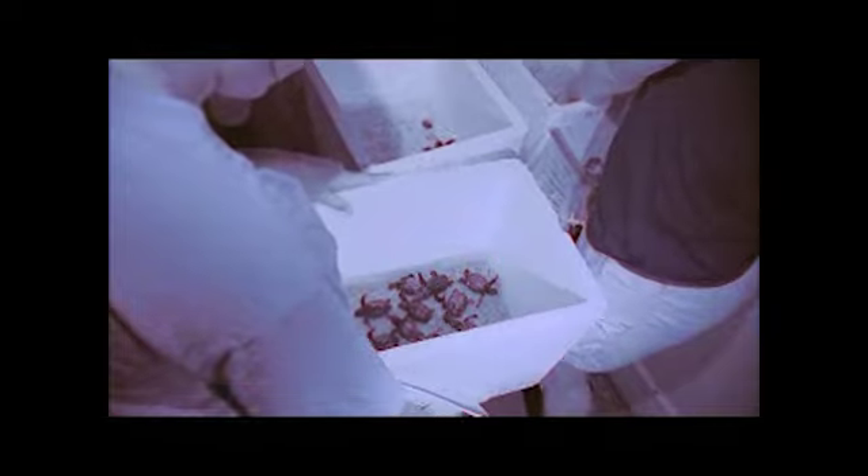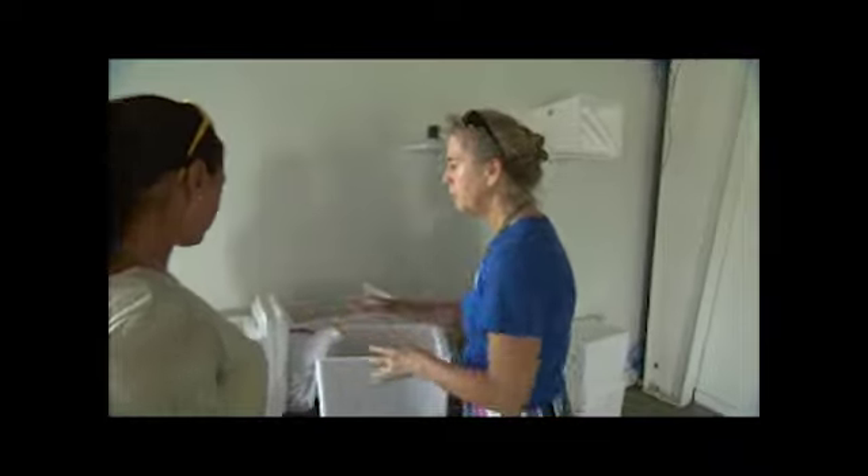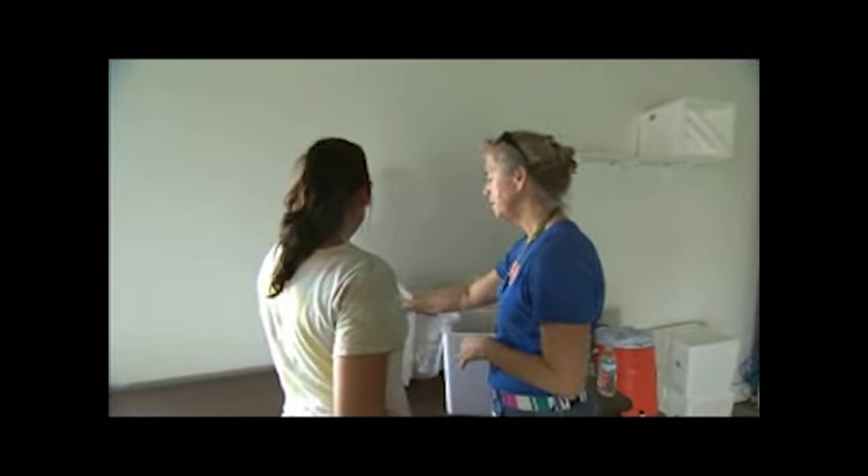The turtles are handled just as delicately as they are ready to be released. We'll take the hatchlings and put them in here, we'll reduce the amount of sand because it's too heavy, and we'll put them in here and take them to the beach in this.